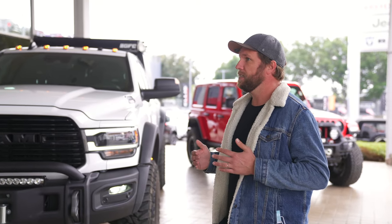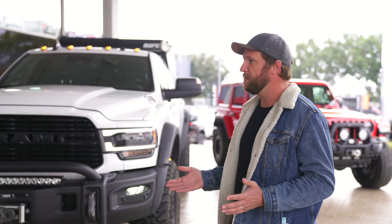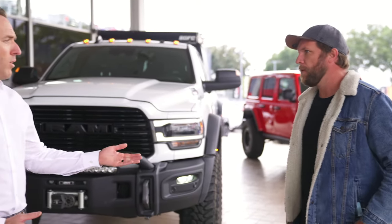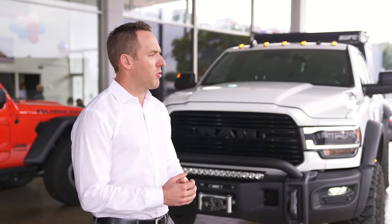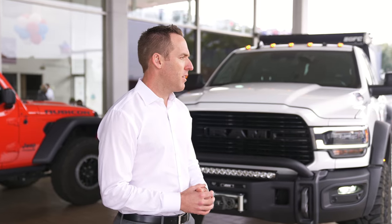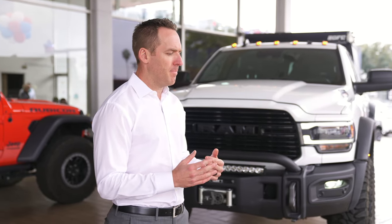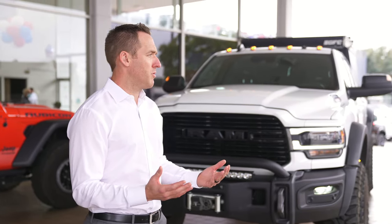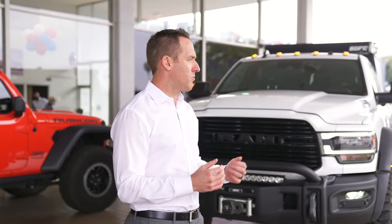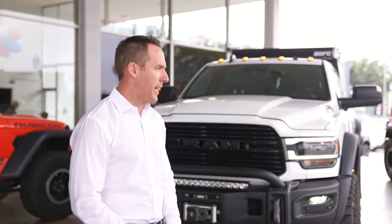A big question I get is: do these actually come from Ram this way, or what's the process between Ram and AEV? Ram builds the truck initially, but then the truck goes to Michigan where AEV's headquarters are and AEV actually builds these trucks. They have an upfit department and basically build the trucks with their bumpers, suspension, wheels, tires, and lighting upgrades — basically a full package.